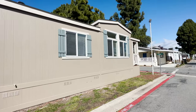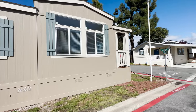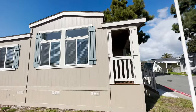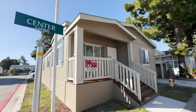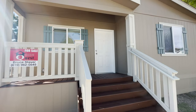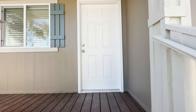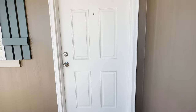Now let's go inside this beautiful 24x44, three-bedroom, two-bathroom home. Don't let the $349,000 price scare you — if you already have a lot where you can place this home, we can get it to you for much less. Because this home is in an all-age community in San Luis Obispo where there's limited housing, you do get the location value.